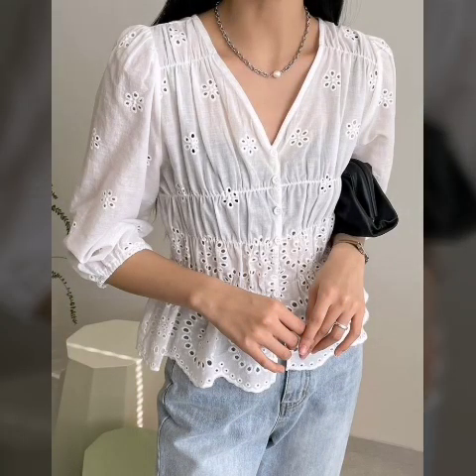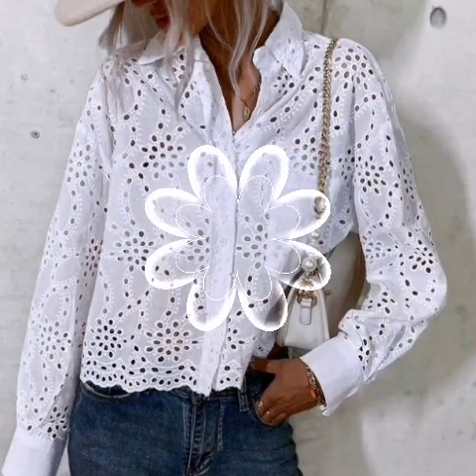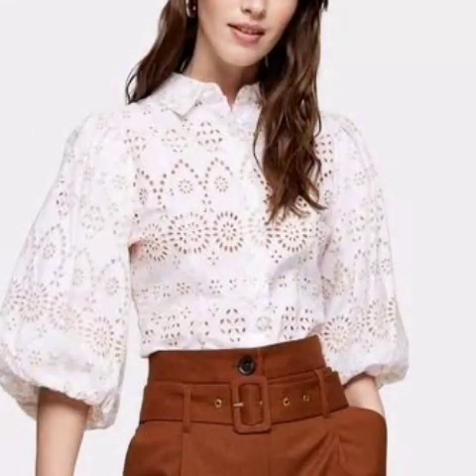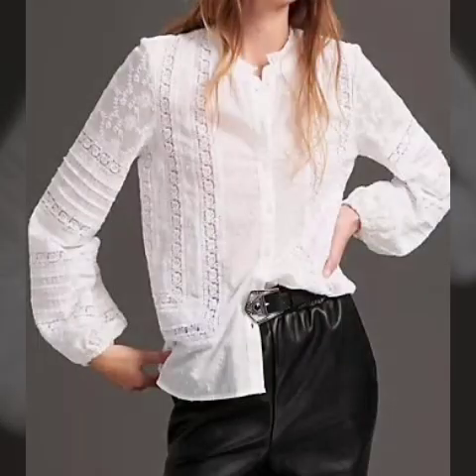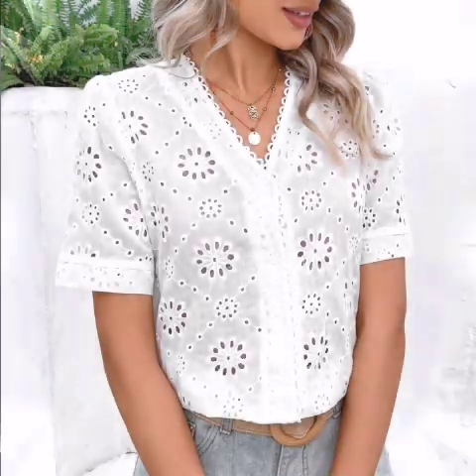Very beautiful white blouses design ideas in this video — white button-up blouses, chicken short flowers, women's shirts, business schedule shirts, hand embroidery tops, designer long blouses, and white cotton chicken blouses design ideas. Buy white chicken shirts for women with free shipping and free returns.